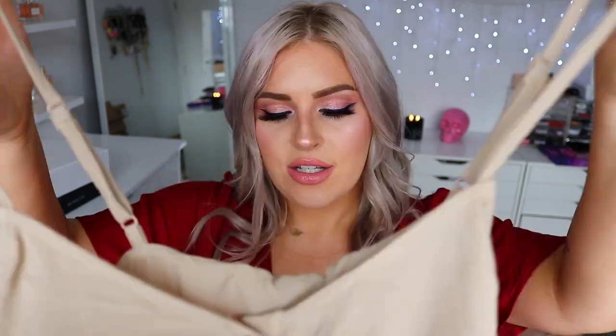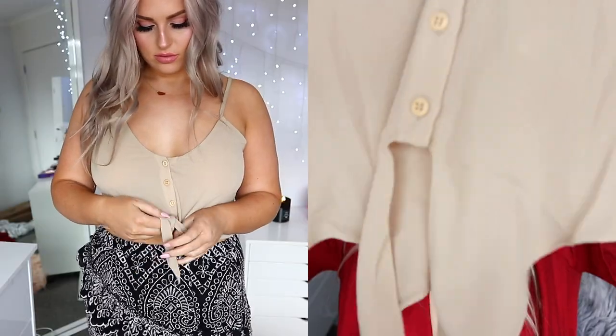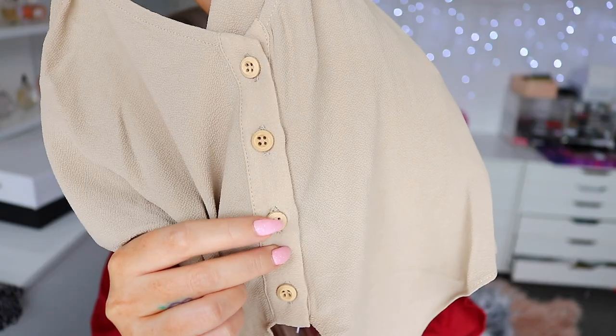Next up is a little cami-style top, again in like a beige kind of color. I don't often go for this color but I think it is really flattering. It's just a little crop top — short at the back, and at the front it's got little ties so you can tie it up in a knot. Something I really like about this is the little buttons; they're kind of wooden-inspired and super cute.